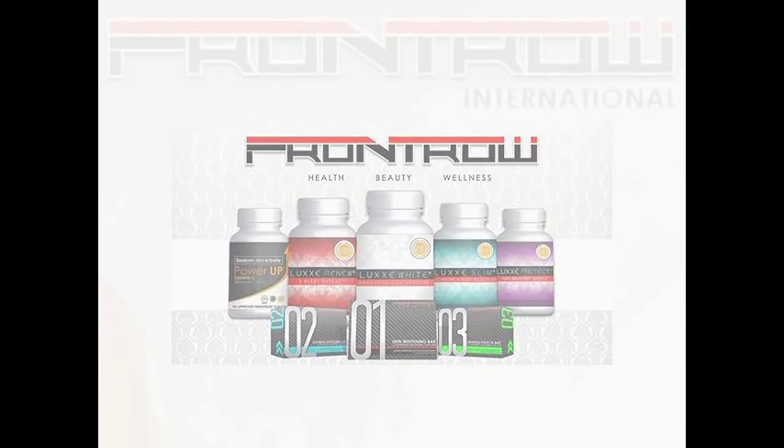Let me introduce you to our front row products. We have the Lux White Enhanced Glutathione. What makes our whitening product amazing is that it is the enhanced type glutathione, which is a free form. This makes the body absorb it faster than the reduced type which you could find on counters.